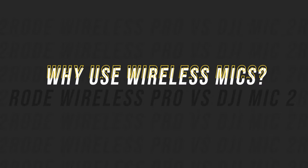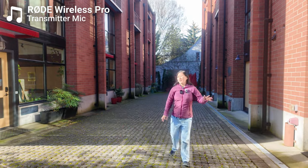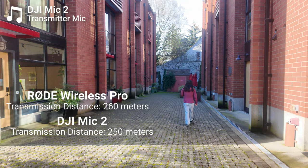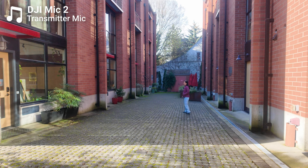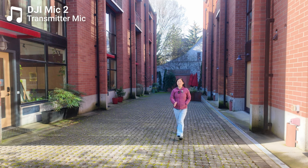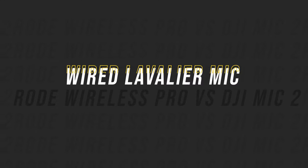In case you're not familiar with wireless microphone systems, the main advantage is that they are small and compact, relatively affordable, and they allow you to attach the transmitter to your subject. Your subject can get pretty far away from the camera — up to 250 meters for the DJI and 260 meters for the Rode. You can even have your back turned to the camera and your voice should still come through pretty clearly and evenly. Both transmitters have built-in microphones, so you can attach it to your subject and you're pretty much good to go.